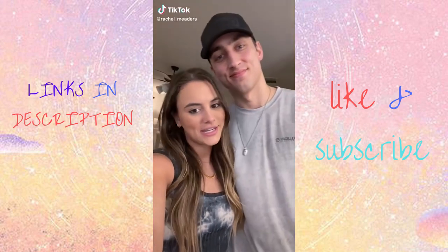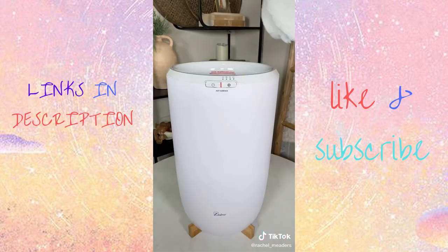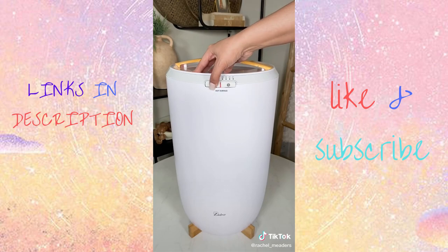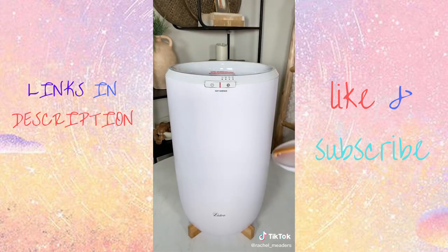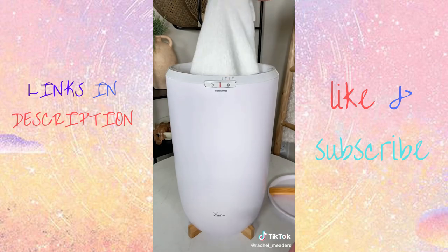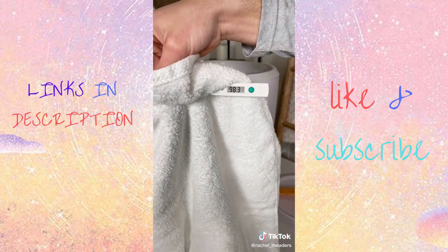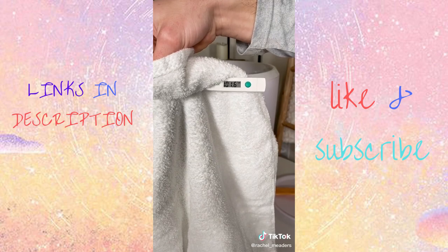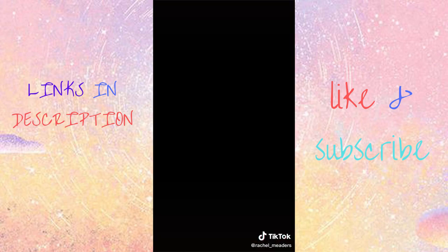Amazon bathroom gadgets you didn't know you needed. What's the point of getting in a hot shower if you're just going to get out into a freezing cold bathroom afterwards? This is our luxury towel warmer that has four timer settings and automatically shuts off when it hits the temperature. Watch as Nicholas shows you the temperature of the towel on a thermometer. Toss in your blanket, robes, towels, or PJs and set the timer for 15, 30, 45, or 60 minutes. Look — 103 degrees, and that's just on the corner of the towel.